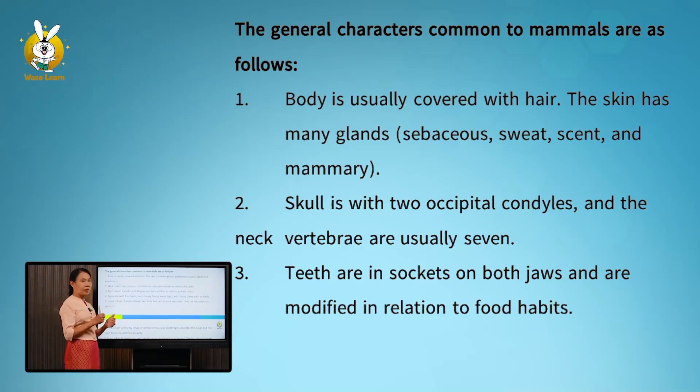Number three: teeth are in sockets on both jaws. They are in the mouth and are modified in relation to food habit.